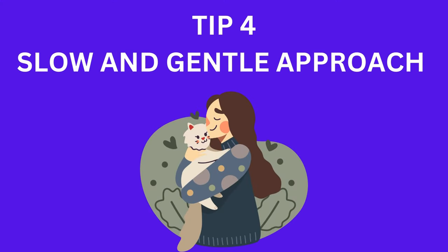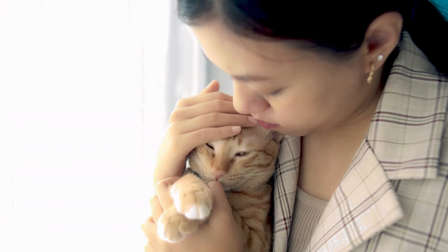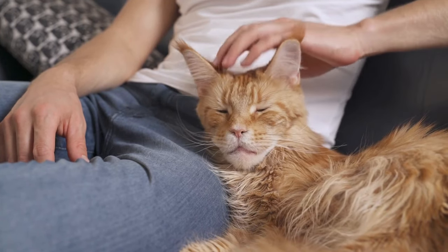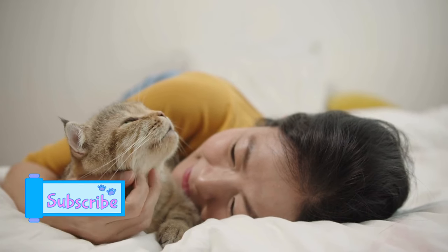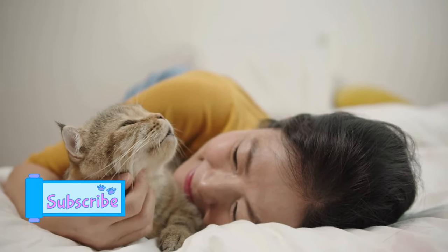Tip 4: Slow and gentle approach. When it comes to physical contact, take a slow and gentle approach. Start with gentle strokes and observe your cat's body language. If they seem relaxed, continue. If not, give them some space and try again later. Gradual, gentle interaction is key.